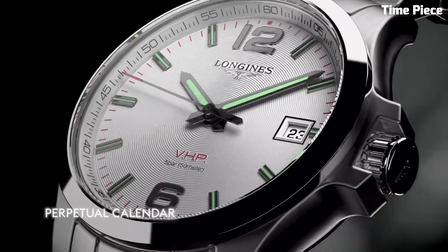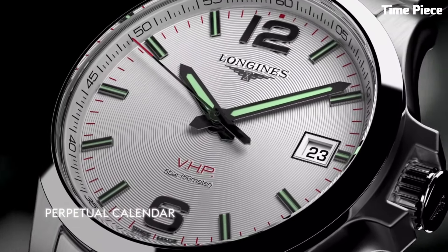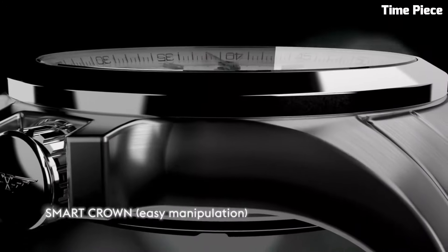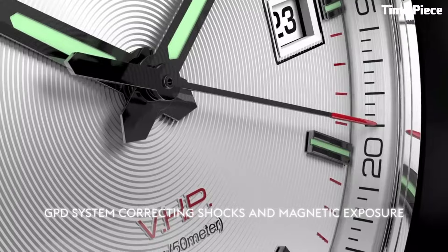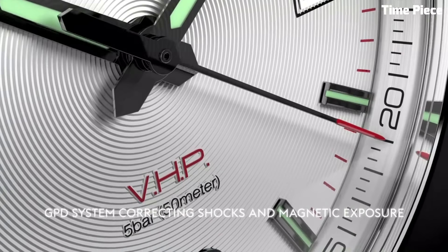With a date display and a chronograph function, this watch is practical and versatile. The Longines Conquest V HP combines technical excellence with timeless design, making it a perfect companion for the modern gentleman.